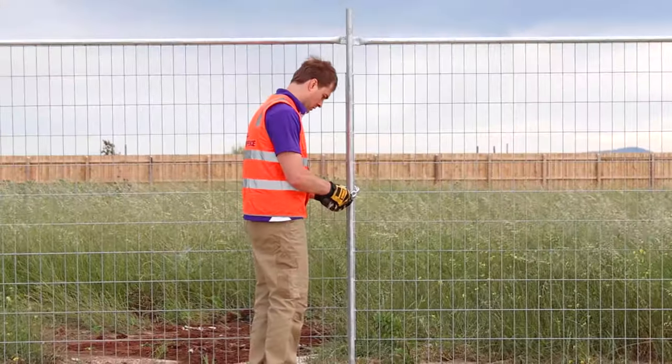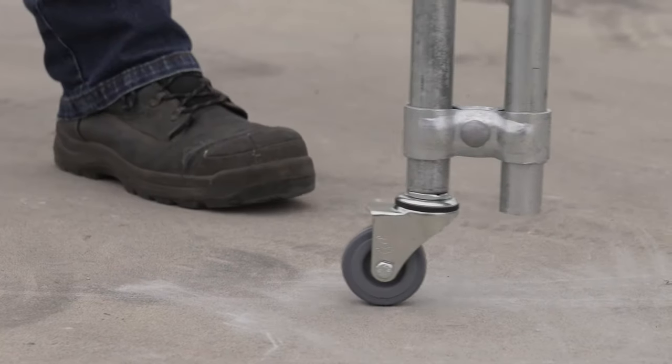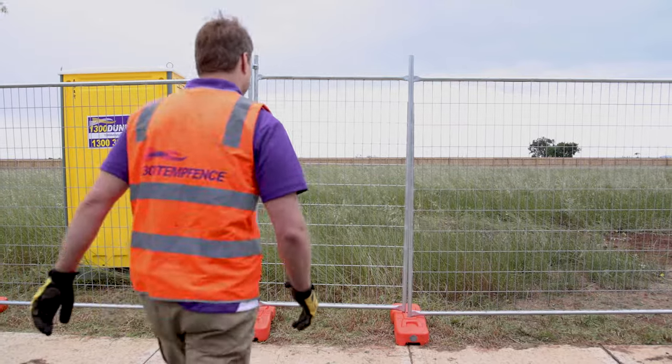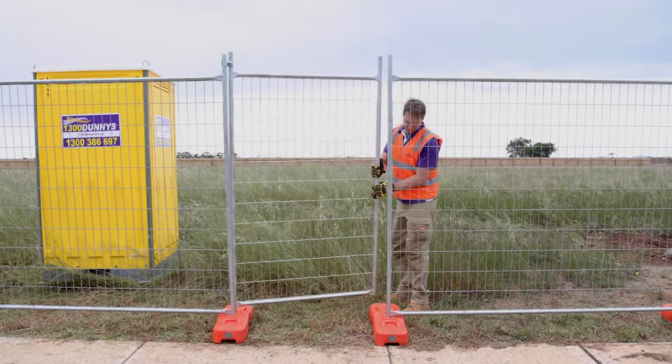The next two accessories are all about making entering a site easy. Gate wheels are a great inclusion on any gate, helping you move the gates freely and easily. And if you only need one small gate for people to access your site, rather than a large two fence panel gate, then our one metre wide pedestrian gate is perfect for your site.